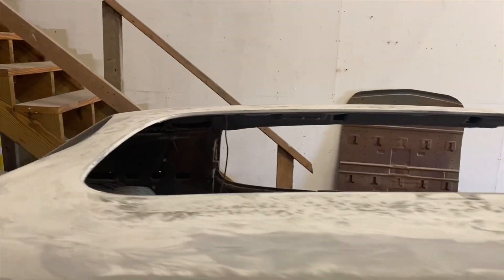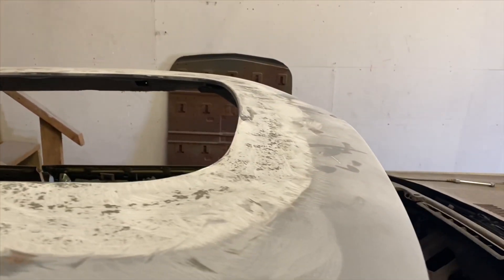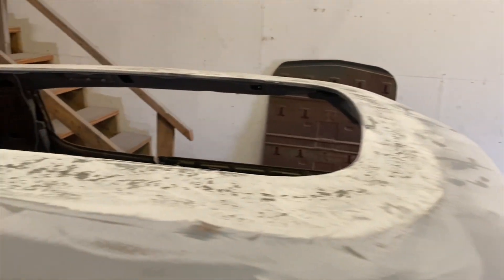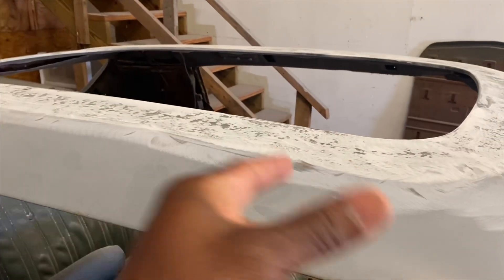I already got the fiberglass filler on here and everything still looks good. So now it is time to do the final coat of bondo, and then we're going to hit the primer. Let's not waste any time — let's get to work.